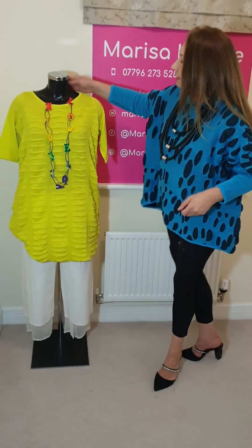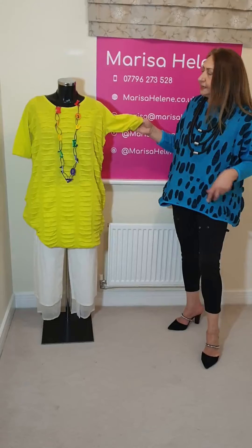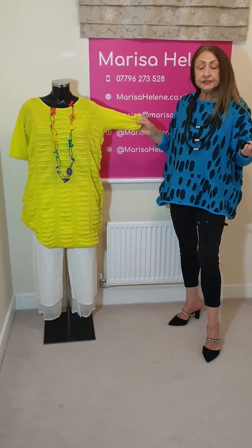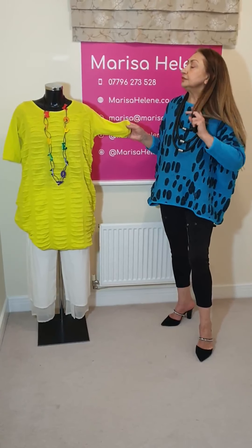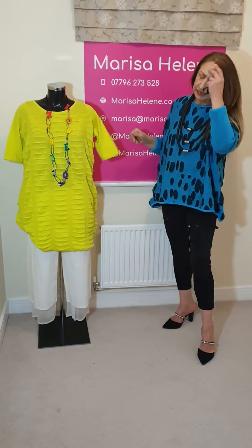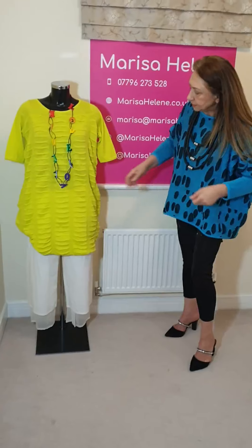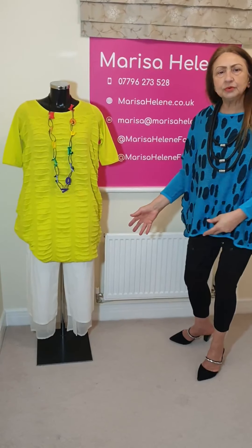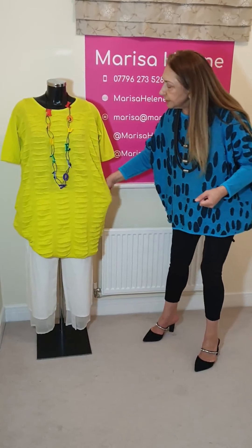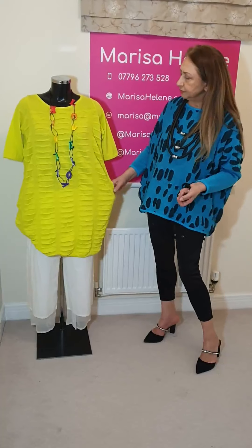Over here I've got another new arrival from Knit Knit. This colour is very much in for the summer, and actually for the next winter orders I've placed, it's full of lime - absolutely full of it. I think with black it will blend so well. In the summer I think it's better to put it with white - it's a better combination.